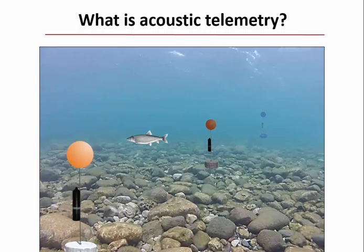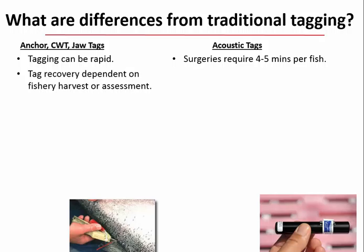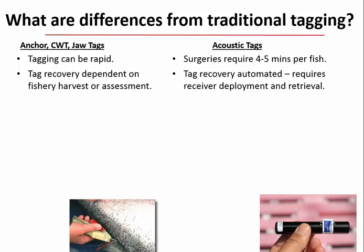What are the differences between acoustic tags and traditional tagging? With traditional tags like anchor tags, coated wire tags, or jaw tags, tagging can be very rapid, whereas acoustic tags require surgeries taking four to five minutes per fish. Recovery of traditional tags is dependent on a fishery or agency assessment, whereas acoustic tag recovery depends on receivers that you deploy and must retrieve.